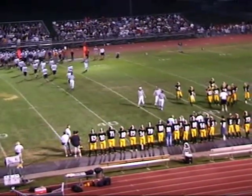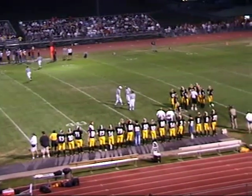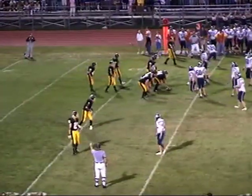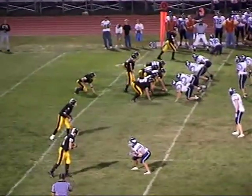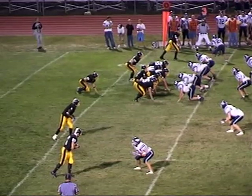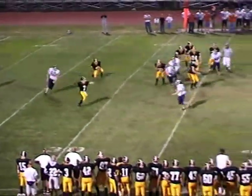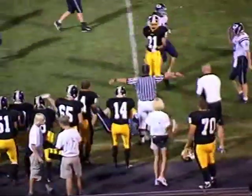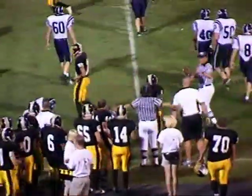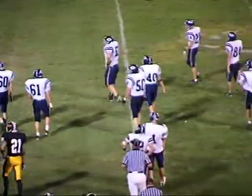Here at Tuvel Stadium, third down and seven for the Bulldogs. They lead Pleasant Valley three to nothing — Pete Ivannik and John Furlong, third MAC game of the week, first of the season. Brant rolls out to the wide side of the field — looking around — has Messiah open at the 45-yard line. Messiah picks up the first down for the Bulldogs, but there's a penalty flag.